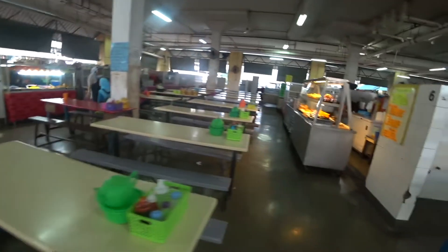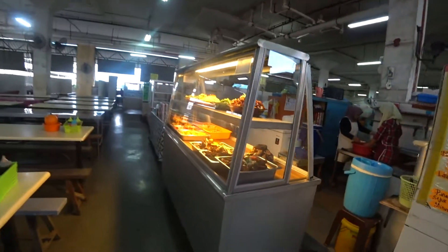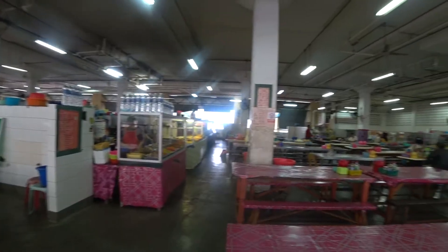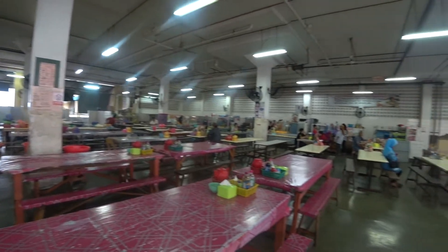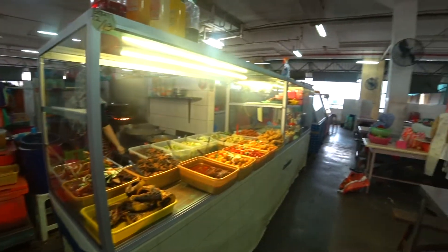The first floor here is selling most of the halal food. This way you can have the nasi campur or nasi lemak here. But I'm here to check out another restaurant which is on Instagram, so I'm going upstairs again.